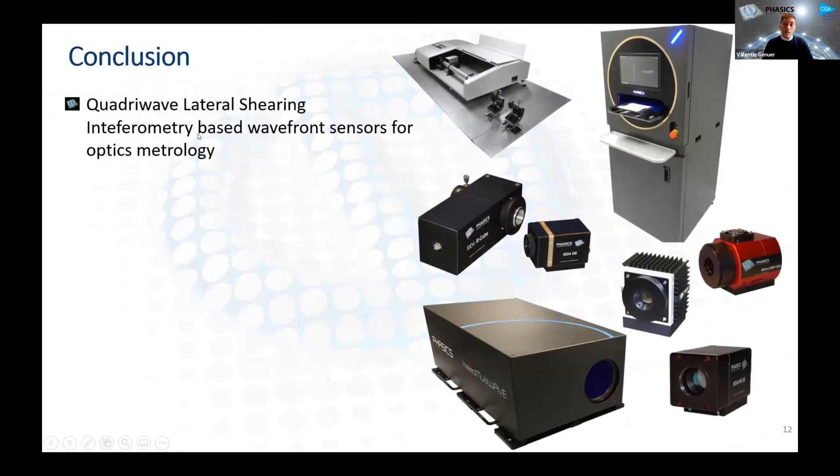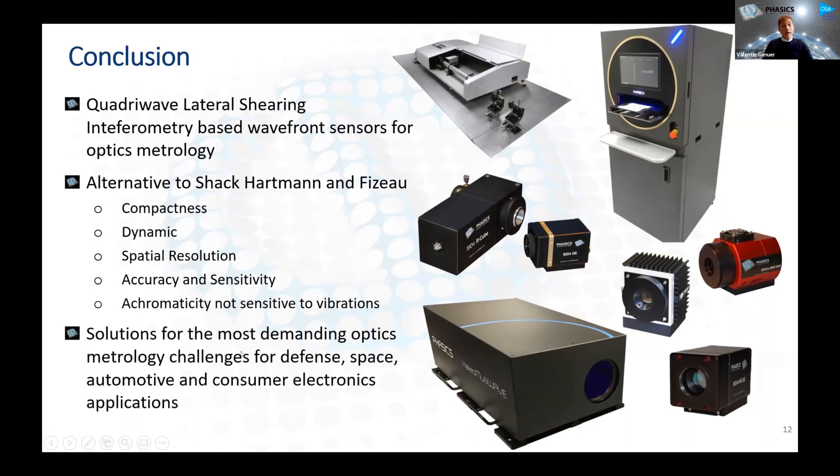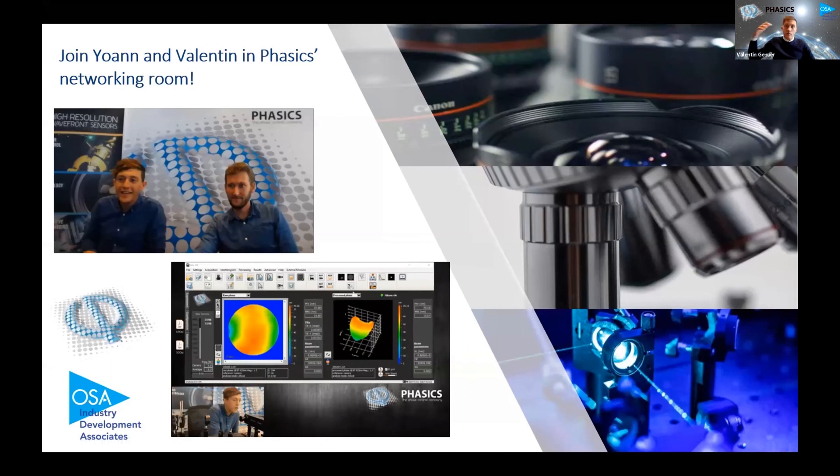In conclusion, I wanted to show what the quadri-wave lateral sharing interferometry technology that we use at Phasics can do for optics metrology. We build wavefront sensors dedicated to optics metrology challenges, from standalone wavefront sensors to fully integrated test machines for production use. It's a good alternative to Shack-Hartmann and Fizeau interferometry — the gold standards in metrology nowadays — with particular advantages in achromaticity, enabling measurements at multiple wavelengths without recalibration, high dynamic range capability, and high chief ray angle for wide field-of-view optics. We apply this to many metrology challenges today for defense, space, automotive, and consumer electronics applications. Thank you for your attention — we'll be happy to discuss further in the networking room with my colleague Johan.